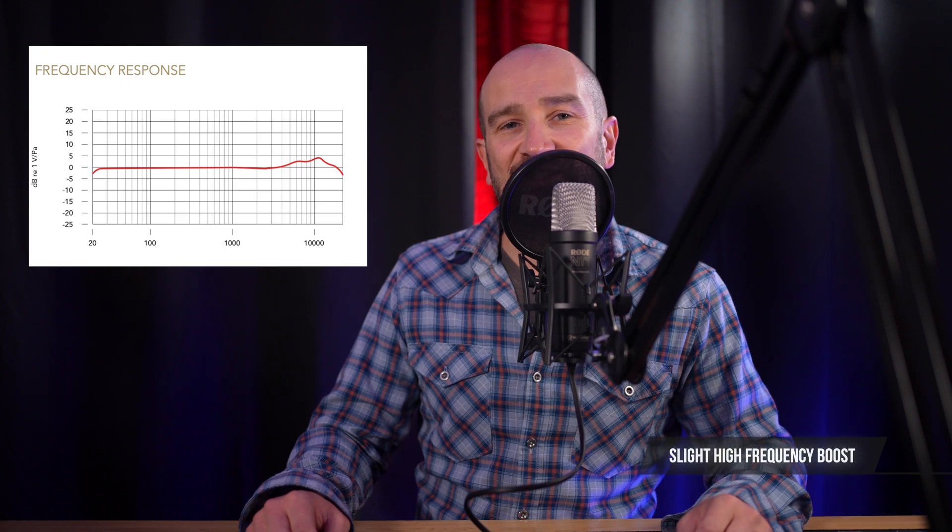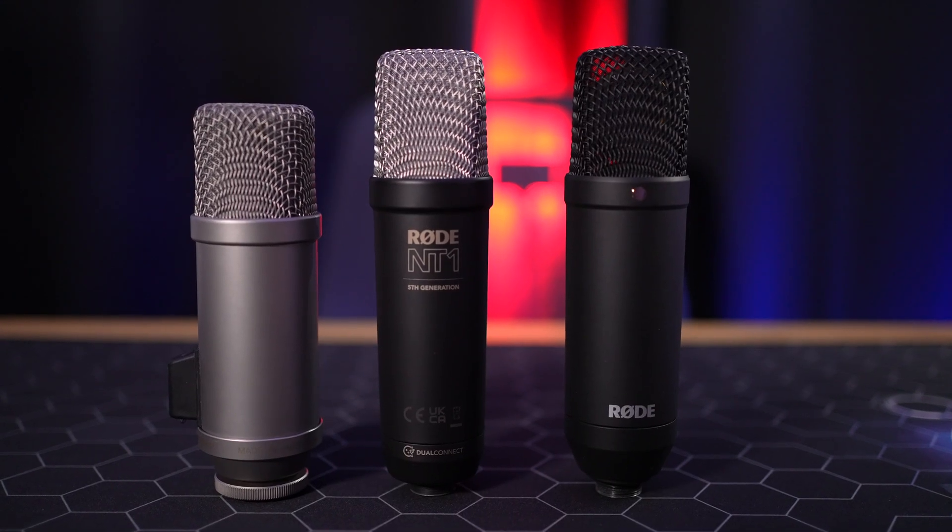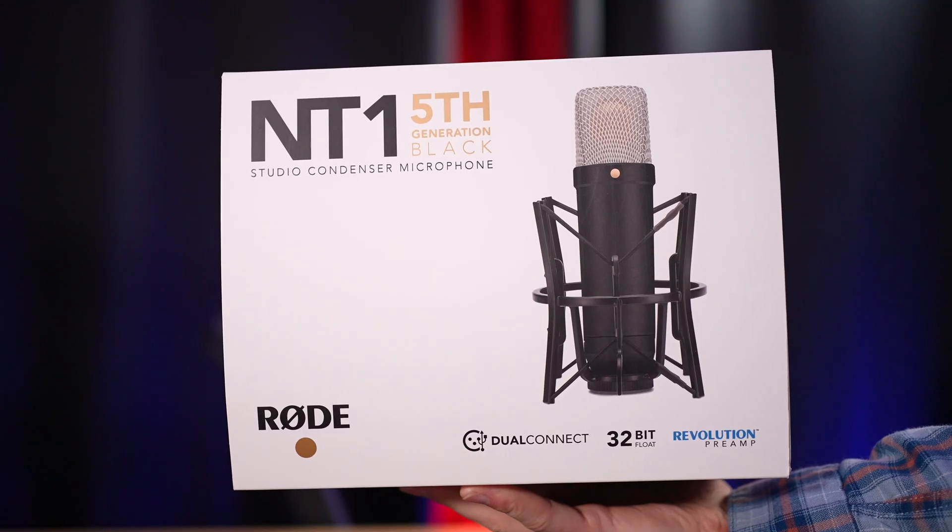The frequency response is listed at 20 Hz to 20 kHz, allowing for a full frequency range capture — this is the entirety of human hearing — with a sound pressure level rated at 142 dB. That's super loud. I play in a band and I don't get up to 142 dB. You can put this in front of anything like a brass section, drums, electric guitar, whatever the case may be, and you'll be in business. With a low self-noise of only 4 dB(A), your audio will stay clean and the microphone itself won't be adding any extra noise into your recordings. Rode has an impressive amount of microphones with low self-noise, which is one of the reasons I've purchased so many of them in the past.